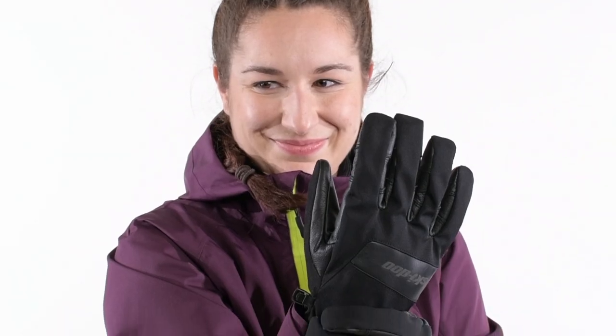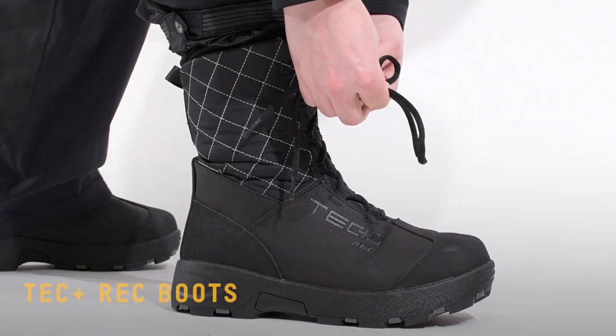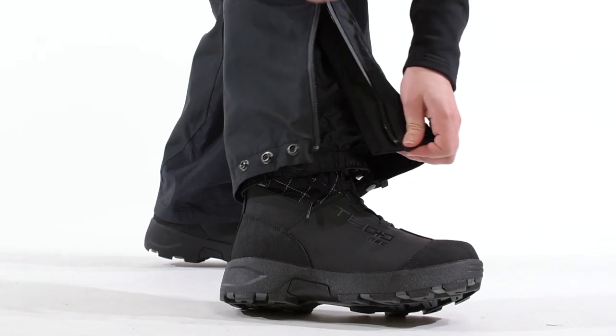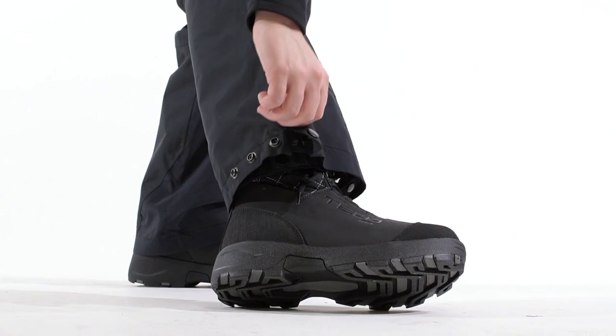For boots, you'll want to look for three major factors: waterproofing, warmth, and excellent ankle support. No matter the type of ride, those criteria will be super important.